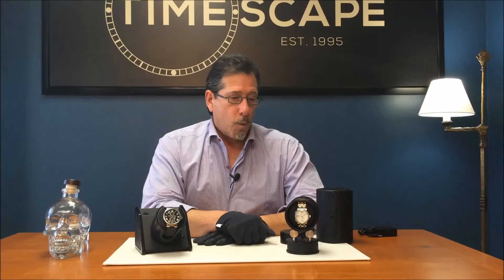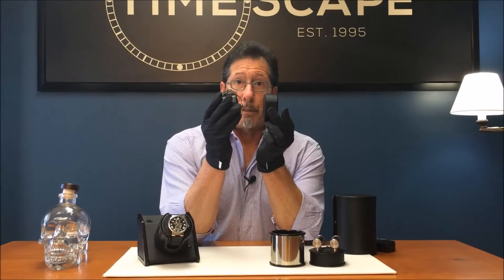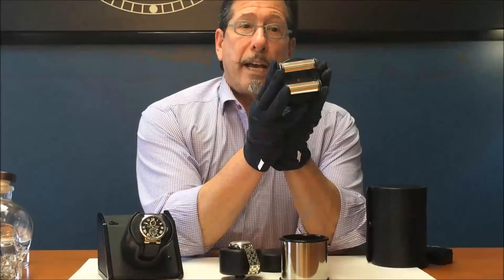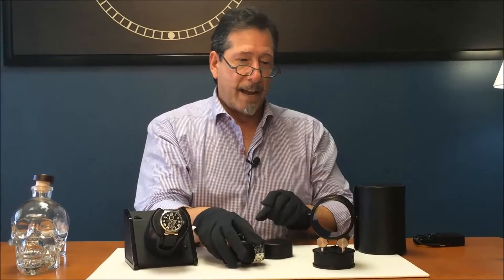Now the Orbita Voyager travel winder, like its bigger brother, has three parts: a base with four AAA batteries, a barrel, and a cushion — a full-size cushion and a half-size cushion, so you can accommodate both large and small watches. Here we have the on-off switch and the high-low selector: high being the equivalent of 1,300 rotations a day, low being 850 rotations per day. Also included is a power adapter. We turn the item on and there are little rubber rollers that make contact with the barrel and rotate back and forth.